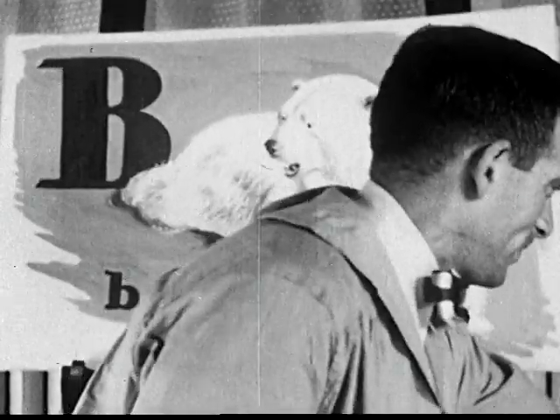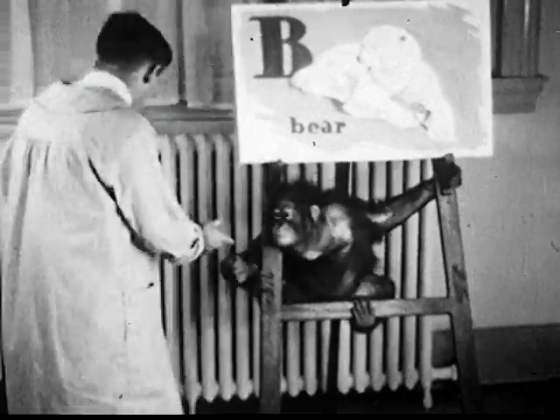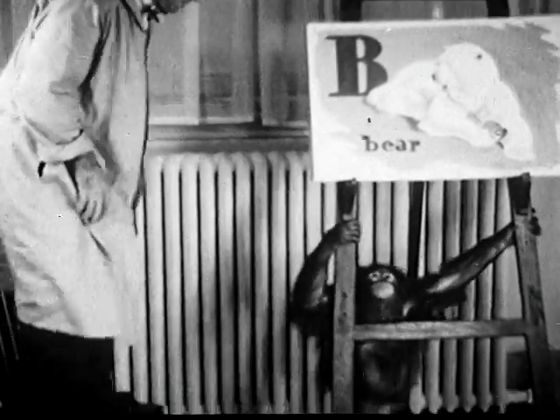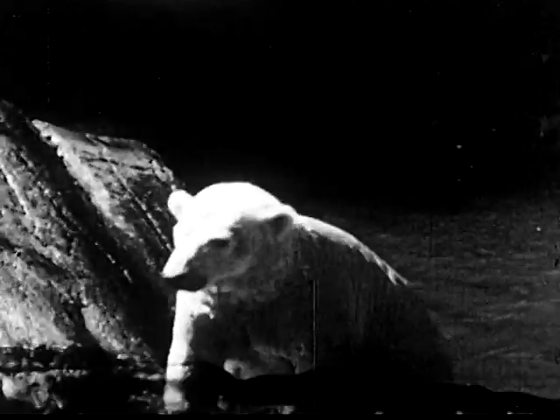B is for bear, and especially for the big white polar bears that live near the North Pole. In the zoo, they like to dive into the water, and Andy's friend shows him just how they do it. Splash, and he's in. Polar bears have lots of fun in their pool. They have a barrel to play with, and on very hot days, they dive and splash and play all day long. They don't mind the heat at all.